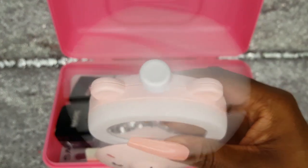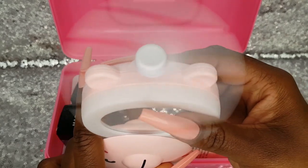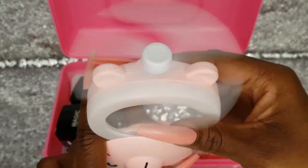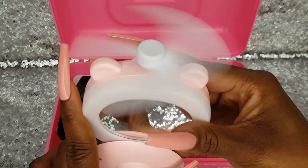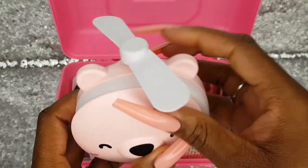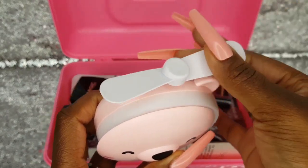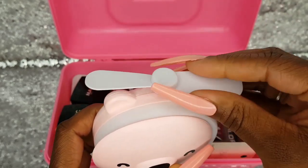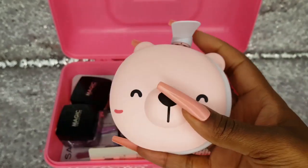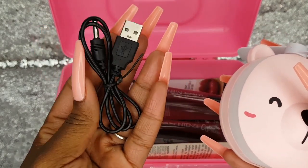Oh look at the blaze! And then you press it again to turn it off. The fan blades are plastic — I thought they were foam but they're plastic. Here's the cute little animal mirror and this is the charging cord.